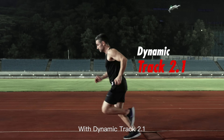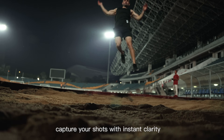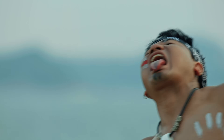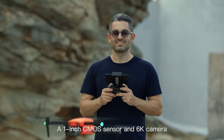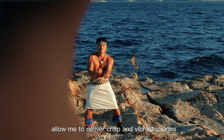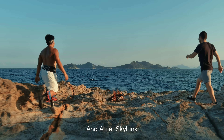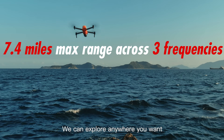With Dynamic Track 2.1, I can follow you anywhere you go. And with millisecond autofocus, capture your shots with instant clarity. A 1-inch CMOS sensor and 6K camera allow me to deliver crisp and vibrant images. At Autel Skylink, we can explore anywhere you want.